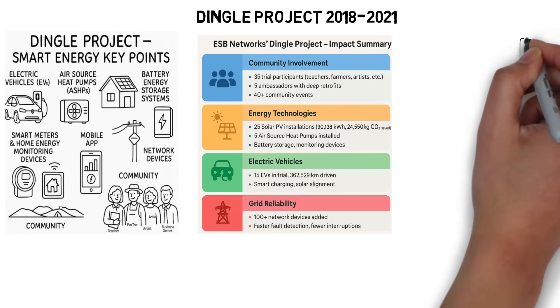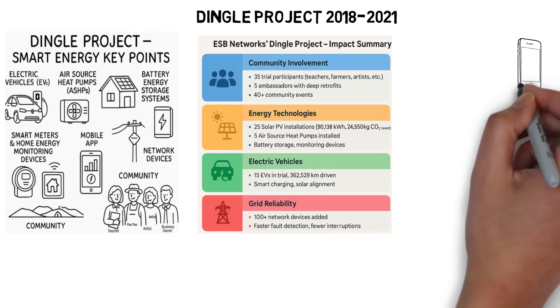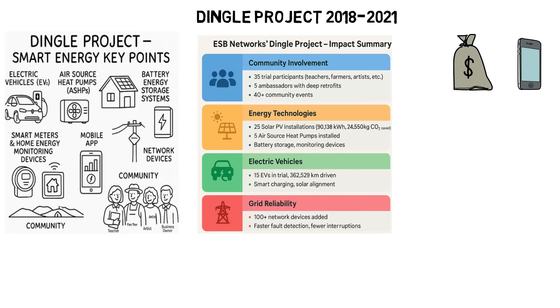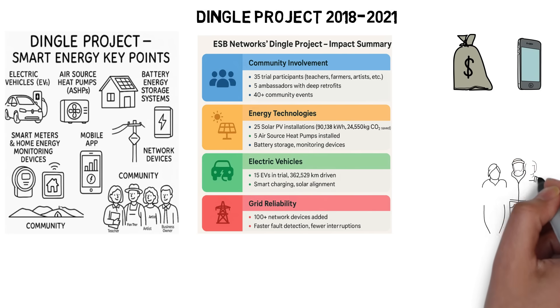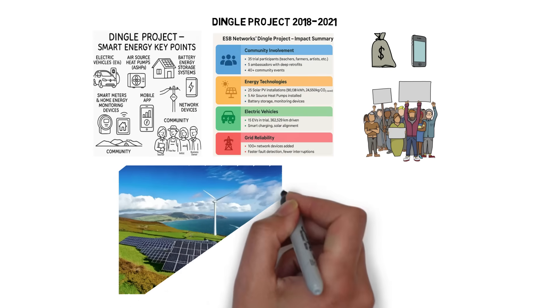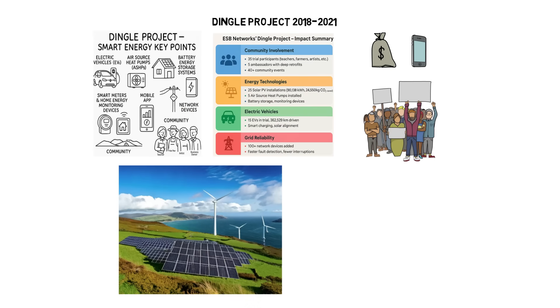With tools like smart meters and mobile apps, residents took charge of their energy usage, cutting costs, lowering emissions, and shaping a cleaner, more resilient future. It's not just technological progress — it's a people-driven shift that proves real change begins at home.